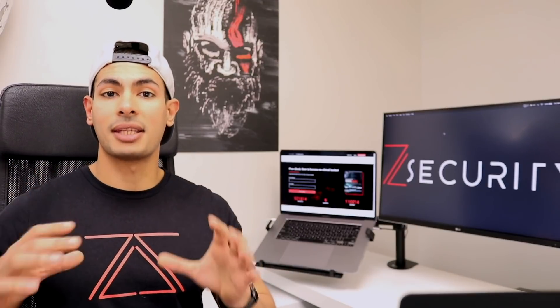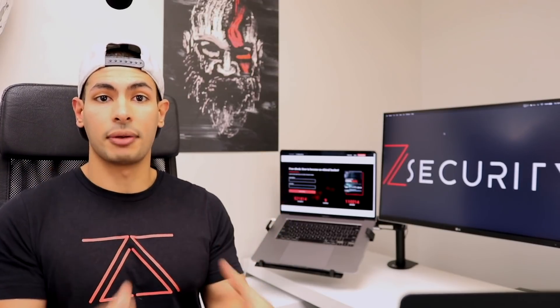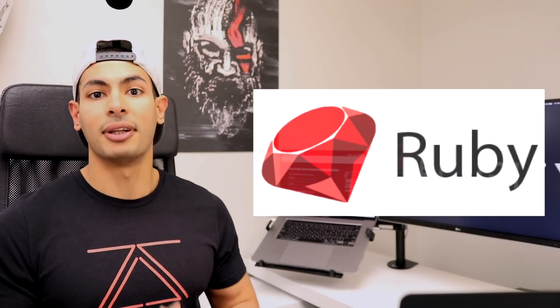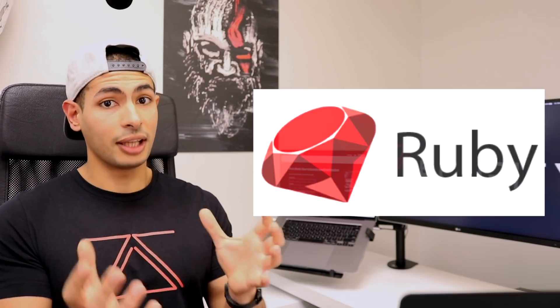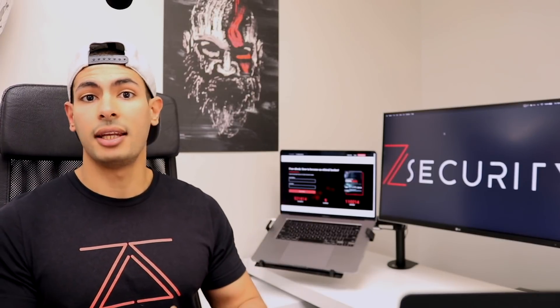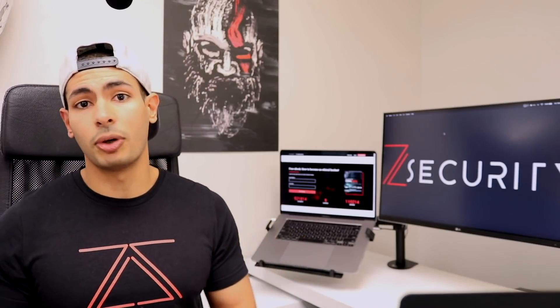But that doesn't make Python the best programming language for hacking — hacking is a huge field. In my opinion it's the best language for writing hacking tools. Ruby, for example, is another great language. It's easy to use and great for building hacking tools — the entire Metasploit framework is built in it, which is a huge hacking framework. If you learn Ruby, you'll be able to fix bugs, extend it, add features, write your own Metasploit modules, Metasploit exploits, and post-exploitation modules.